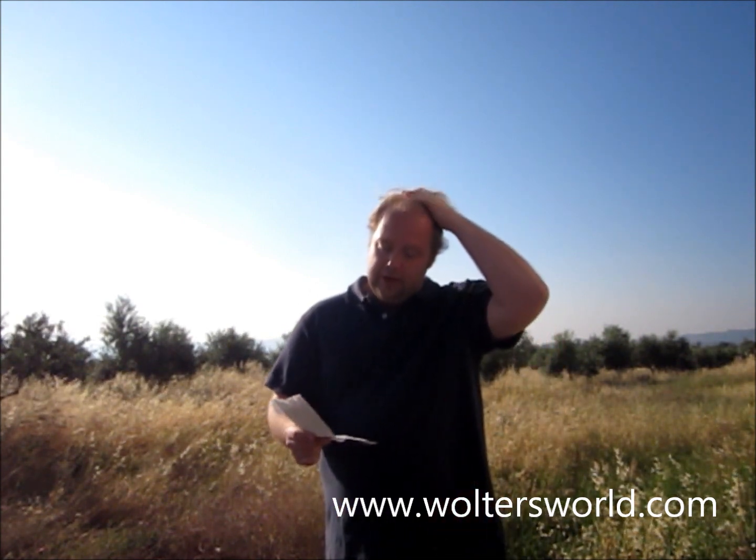Next thing you want to do when you're in Sparta, there's a nice little archaeological museum. It's a small one — they want to get a new one here, but right now they have a nice little small archaeological museum with finds from around the area, well worth checking out, all the typical Greek relics kind of stuff you want to see.